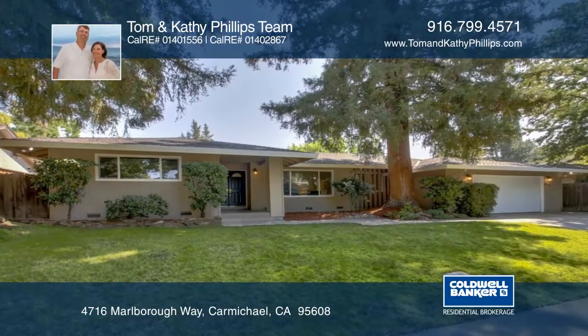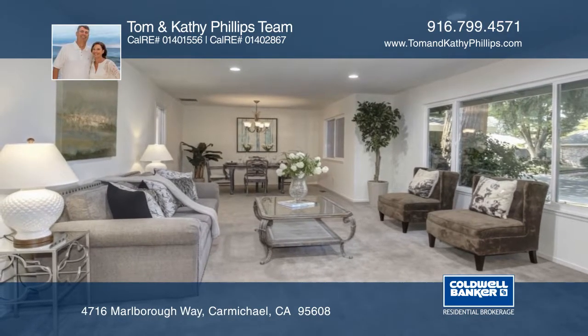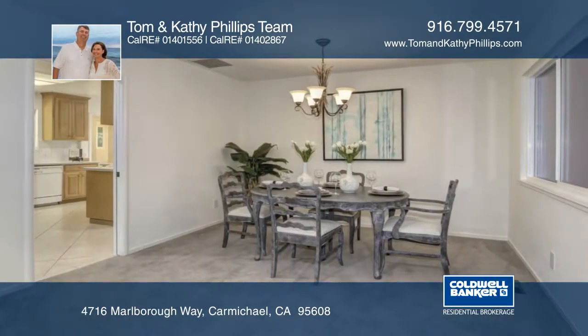This beautiful ranch-style home is located in the heart of desirable Del Deo Estates. It features a generous kitchen with island cooktop, appliance garage, and plenty of counter space and cabinetry.